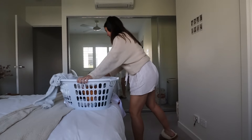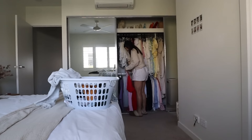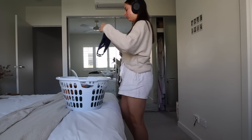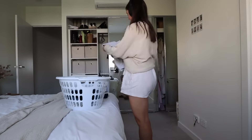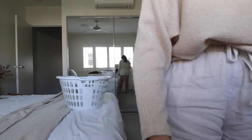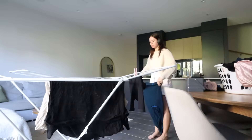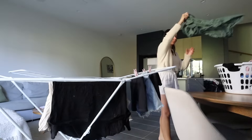I also have some clean washing that needs to be put away, so I might go do that. Then we'll go grocery shopping and just see where the day takes us. Washing is done — now I'm going to go do this grocery shopping.